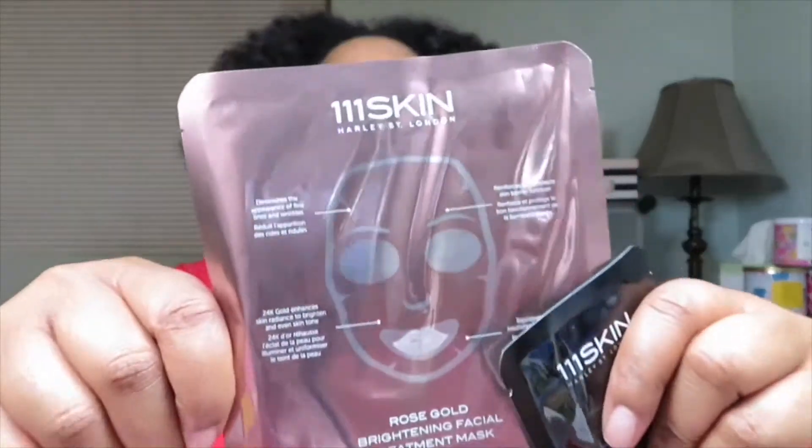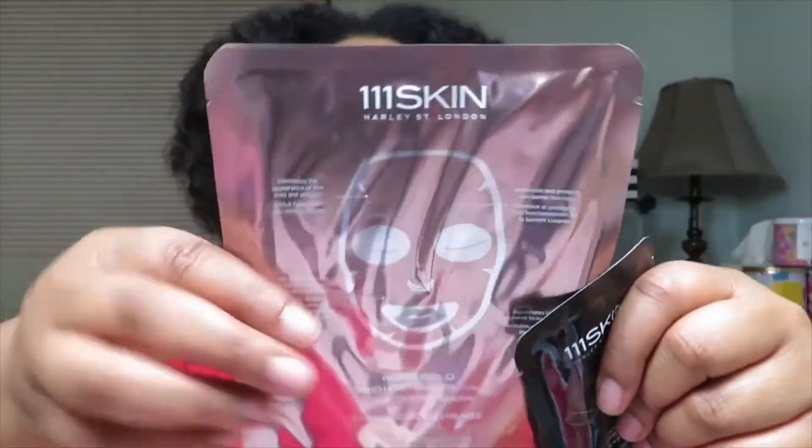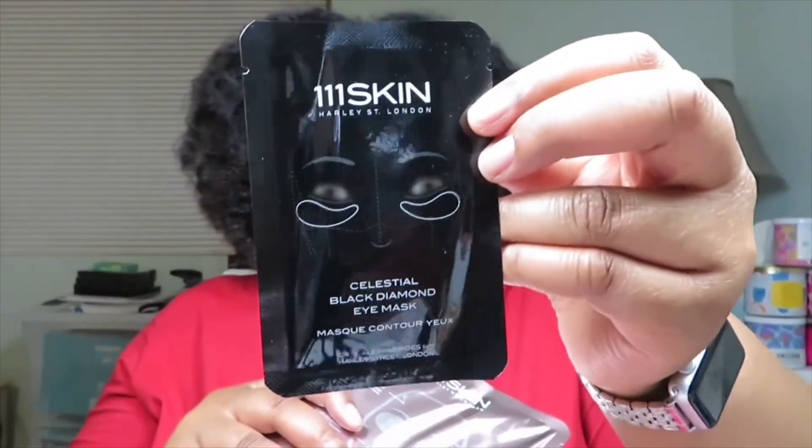The next product is by 111 Skin and it is their Rose Gold Brightening Facial Treatment Sheet Mask and Celestial Black Diamond Eye Mask Set. Here's the sheet mask package and then there's the under-eye mask. This is a full size version and it's worth $47.